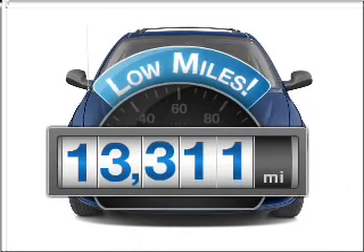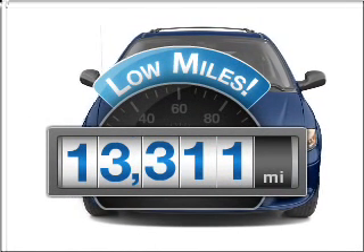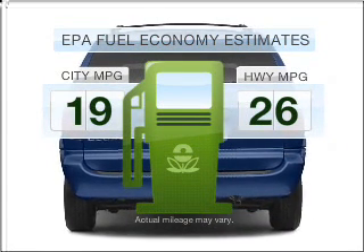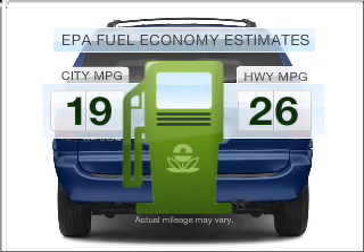Why worry about high mileage? Choosing a ride with lower mileage is the right choice for your busy life. Save your money — make fewer trips to the gas station to fill your gas tank when driving this fuel-efficient vehicle.